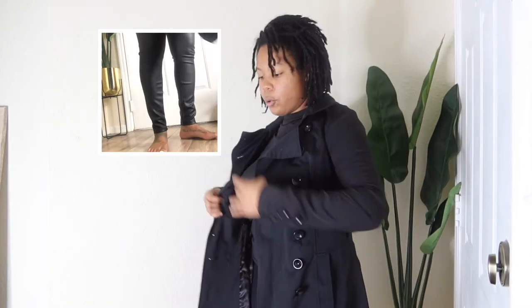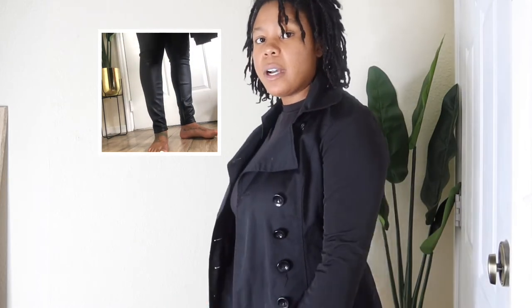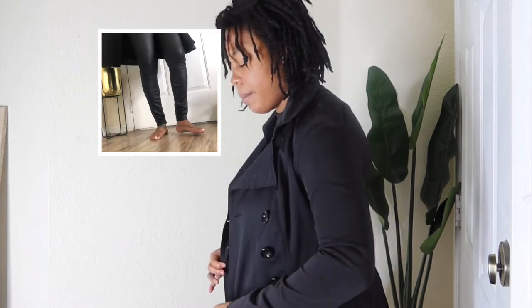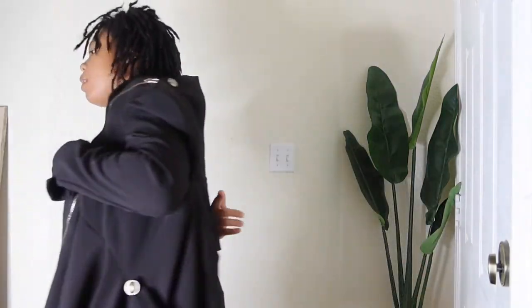This next jacket is from New York and Company and it's probably one of my favorite coats. It's black — that standard trench coat vibe. The previous coat had more of a felt feel, but this one is a sleek, water-resistant, really lightweight fabric that does the job. Super cute, super me, super everything — definitely one of my favorites.